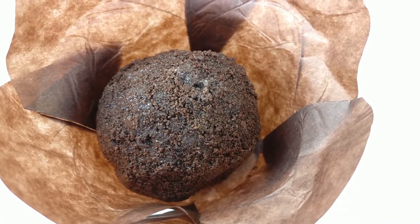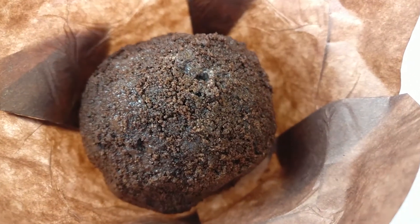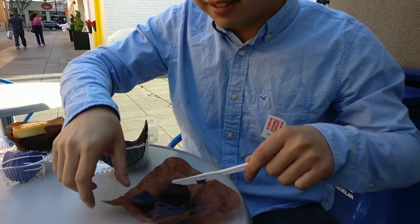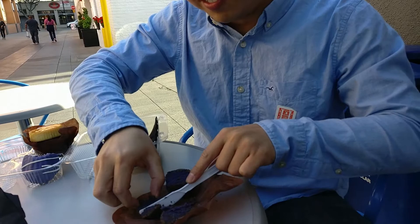Let's see how it tastes. It's smooth. The outside tastes like Oreos, and the inside is very smooth — it tastes like sweet potato.